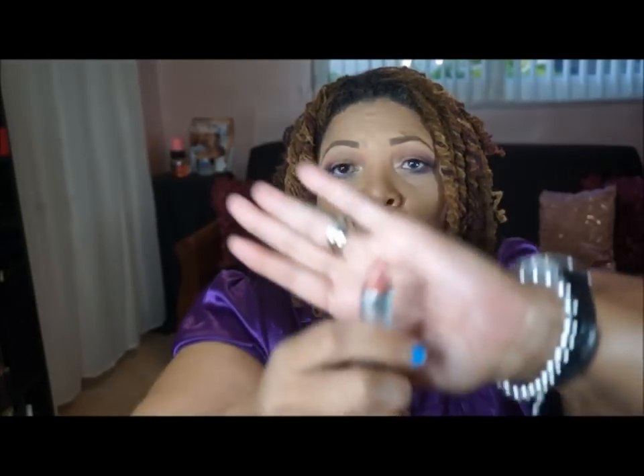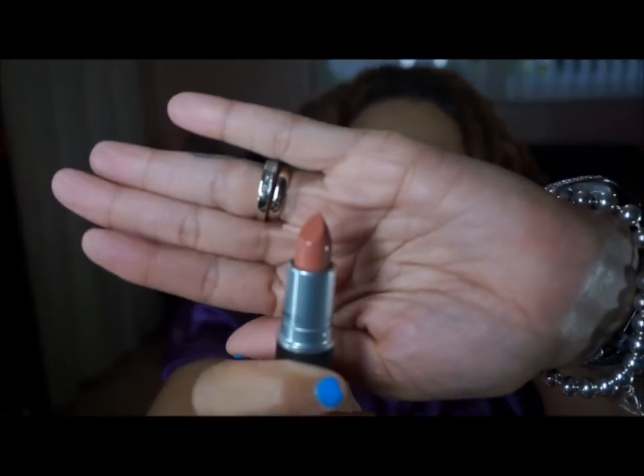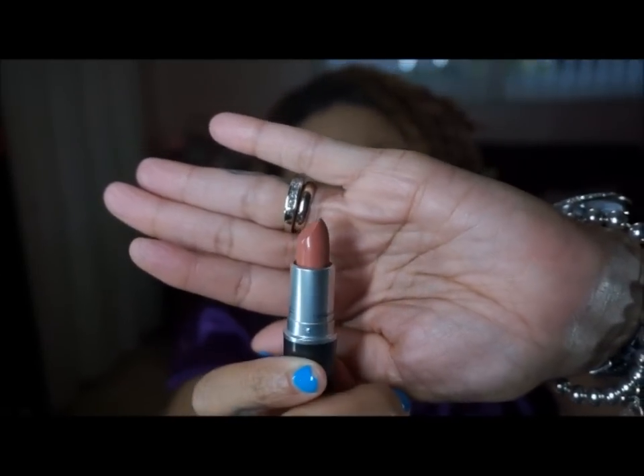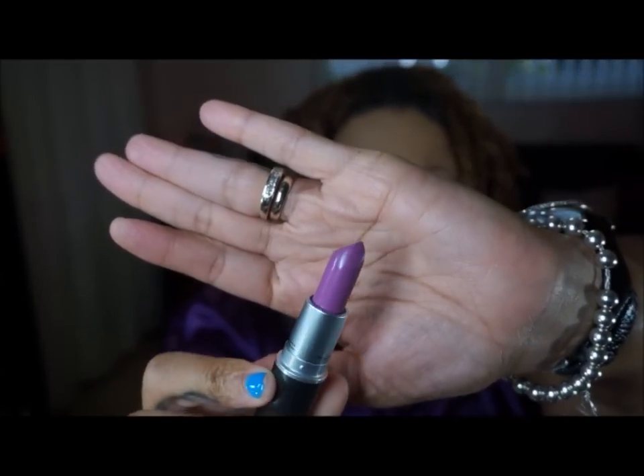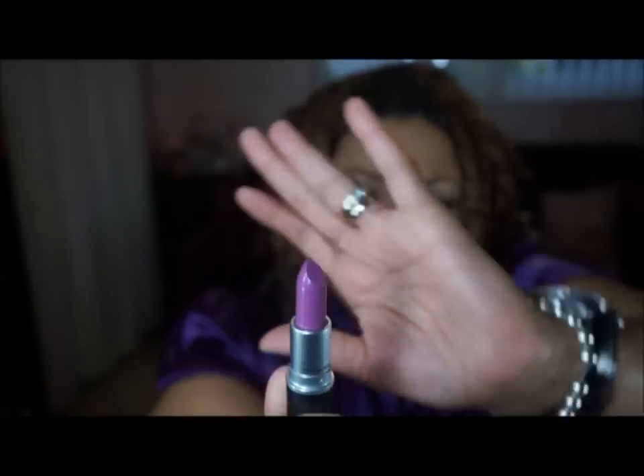The two lipsticks that I got: one is Velvet Teddy. Believe it or not, I don't have Velvet Teddy in my collection, but it's a beautiful nude color — this will be great for my deeper-toned clients. I also got the color Up The Amp. I do already have Up The Amp, but I use it quite a bit because it is just that perfect muted lilac-y purple that looks great on everyone. So I did re-up my Up The Amp.